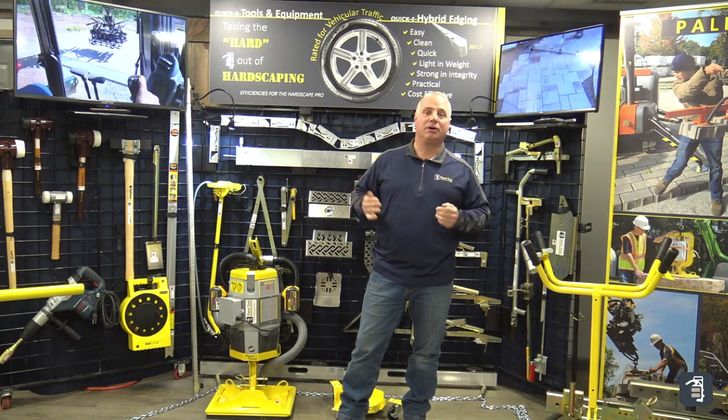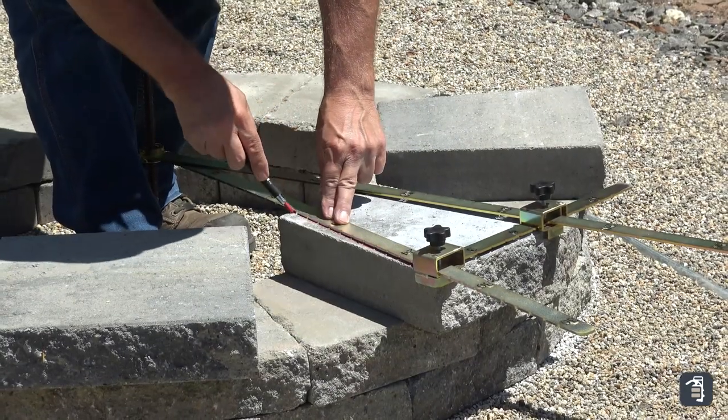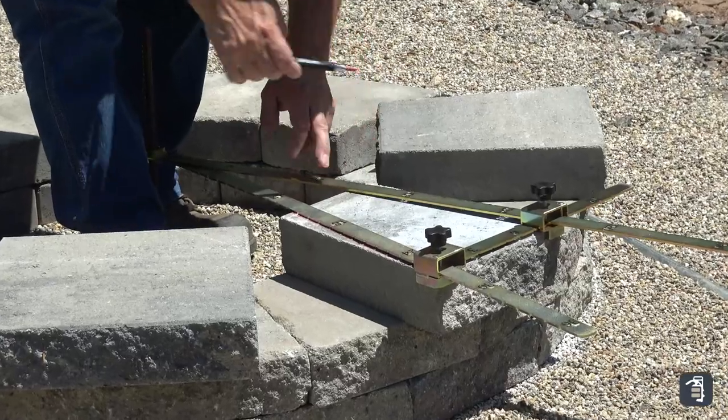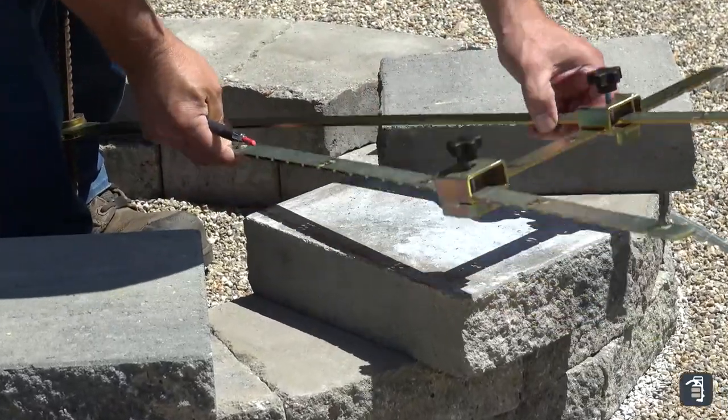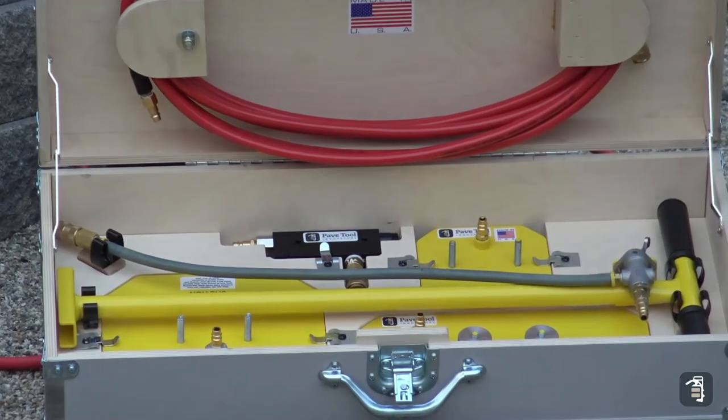We're going to have giveaways — every show we're going to be giving away our brand new radius template marker, an awesome tool for marking out your fire pit caps, tight radiuses, and whatnot. That's going to be a giveaway at every single show, and then at the end of the showcase we're going to be doing a grand pick of somebody that will win our Pro Kit.